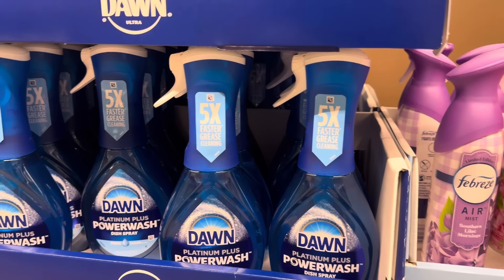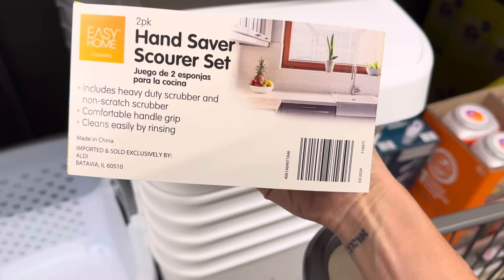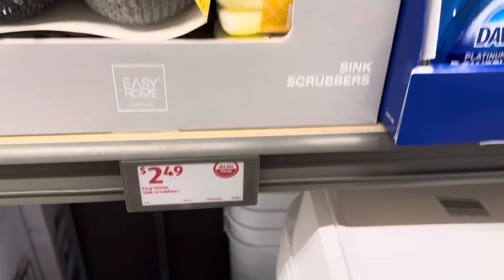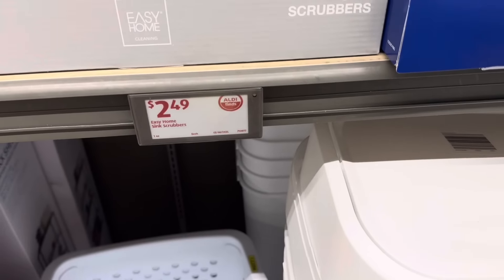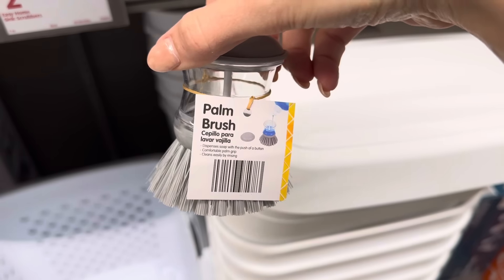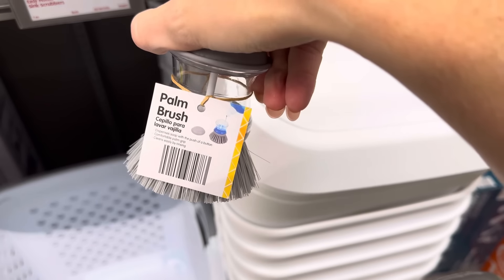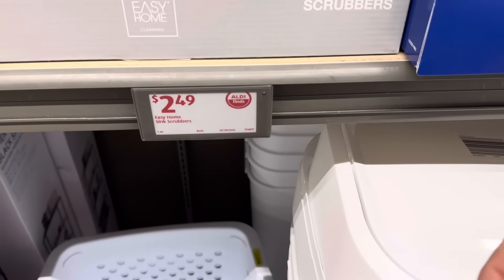Hand scrubber scour set — intense power scrubbers. Includes heavy duty scrubber and non-scratch scrubber. Comfortable handle grip. Easily cleaned by rinsing. $2.49. Also a non-scratch cleaning pack — scratch-free scrubbing, safe for non-stick cookware and other surfaces, cleans stubborn stuck-on messes. Three-pack, $2.49. And the palm brush — dispenses soap with the push of a button, comfortable palm grip. Just fill her up and she's good to go. Also $2.49.